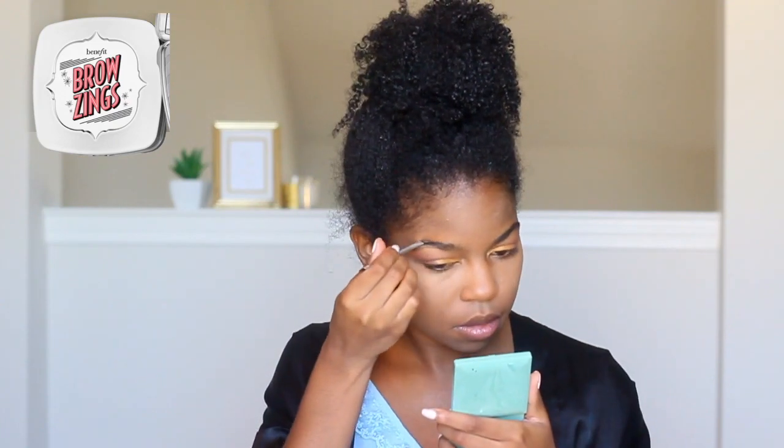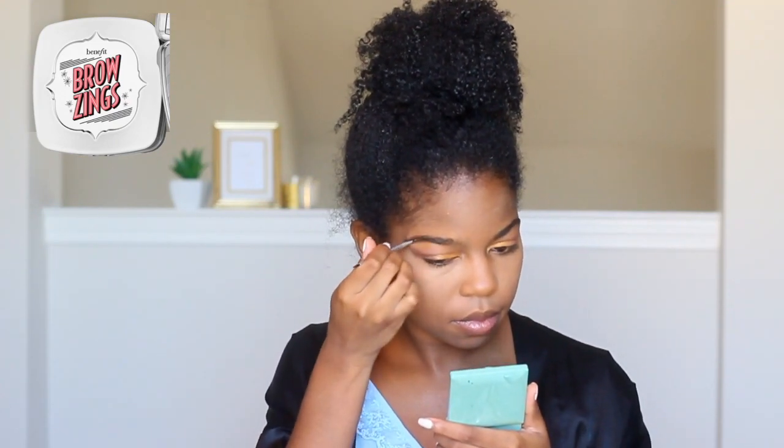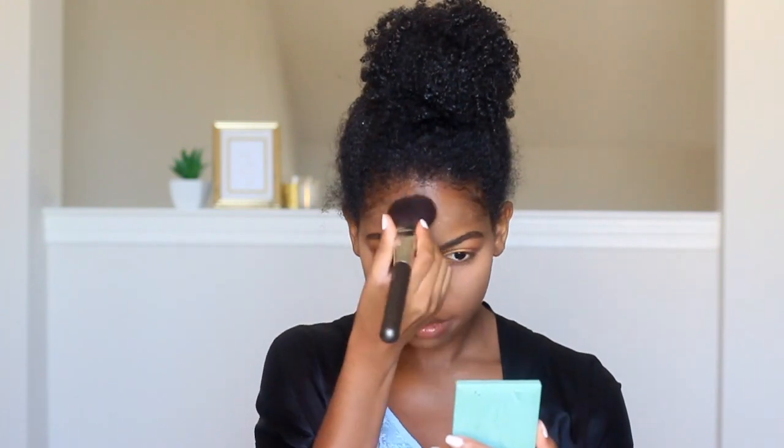Moving on to my eyebrows — I don't wax, tweeze, or thread them. They're just naturally wild and I don't think they can be helped. So I'm just going to be using the Benefit Brow Browsing in the darkest color available. To set my concealer, I'm going to be using the Contour Kit by Anastasia Beverly Hills, the Medium to Dark palette, using just the second to lightest color.